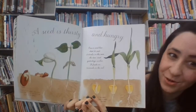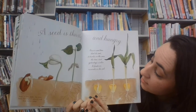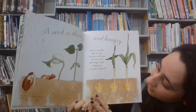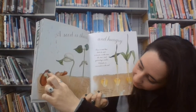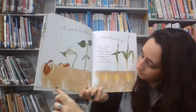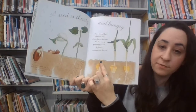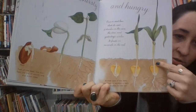A seed is thirsty. Once a seed has shed its coat, it drinks in the rain and the dew and yesterday's icicles, and it feeds on the minerals in the soil. Part of the plant's seed is the root — it feels the tug of gravity and goes down into the dirt. Another part of the seed is the shoot, which is sensitive to light, so it reaches up for the sun. Root goes down low and the sprout reaches up high.